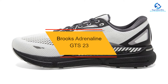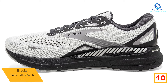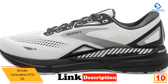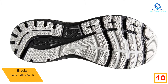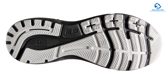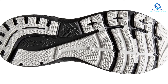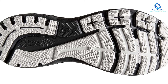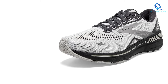Starting at number 10, we have the Brooks Adrenaline GTS 23. Due to its great fit, plush feel, and outstanding support, it's one of our favorite sneakers for walkers with flat feet. It offers structure and stability in a sturdy shoe designed for all-day wear. It has also earned the American Podiatric Medical Association's APMA Seal of Acceptance, meaning podiatrists have determined it helps promote good foot health.